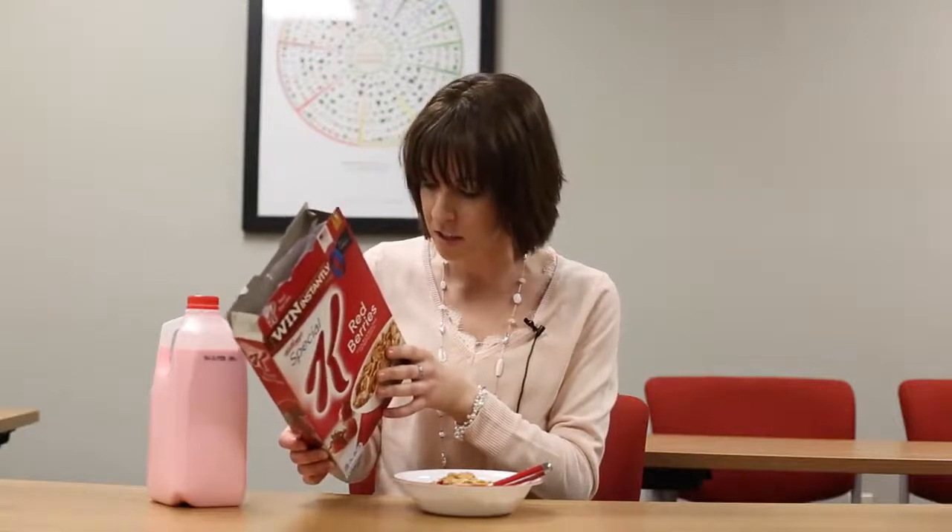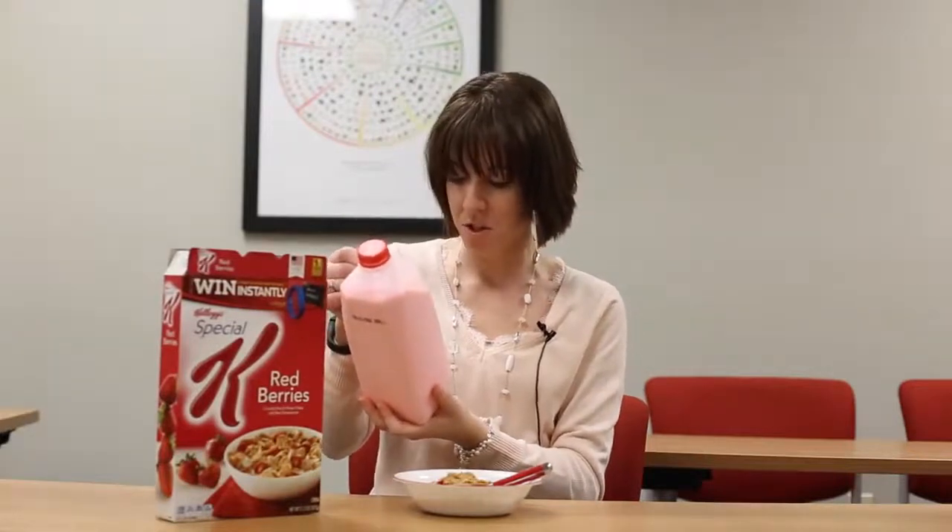Sugar, freeze-dried strawberries, brown sugar, syrup — nine grams of sugar here, 25 grams of sugar here — because milk should have corn syrup and sugar added.